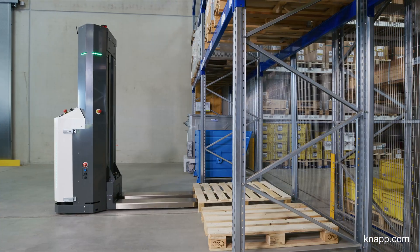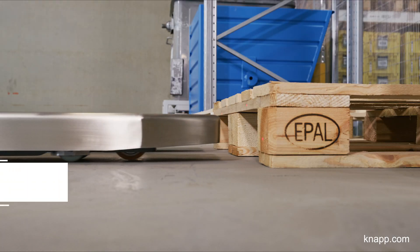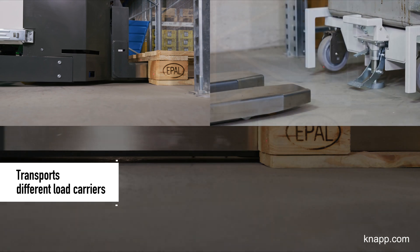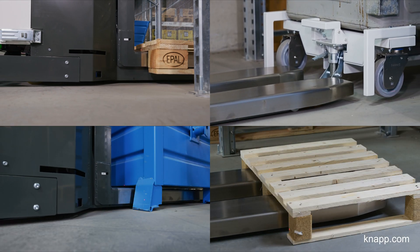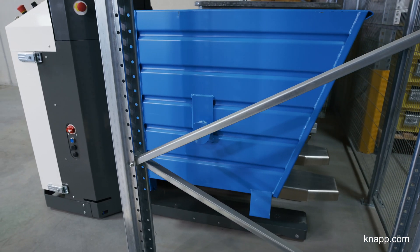Increasing capacity is a breeze — just add more Open Shuttles. The autonomous mobile robot can carry different types of load carriers weighing up to 1,300 kg or 2,800 lbs. Examples are Euro pallets, industrial pallets, half pallets, or special load carriers.